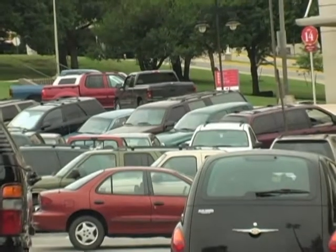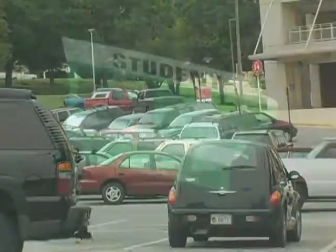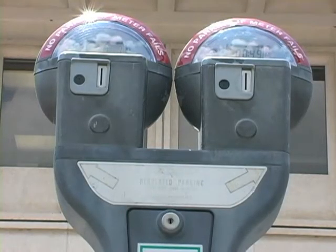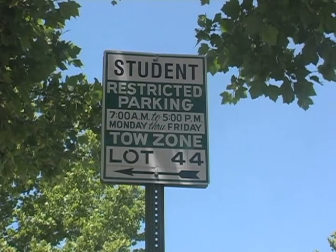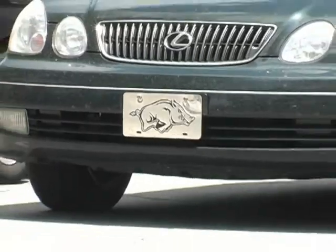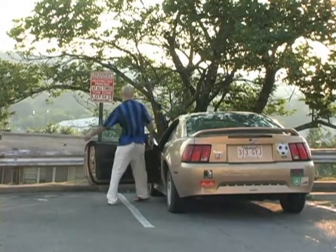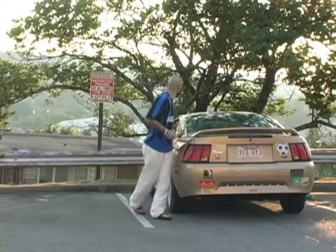Any motor vehicle parked on U of A owned or controlled property must either properly display a current U of A parking permit or park at a parking meter and pay the posted meter fee. Permits are valid only in authorized lots or zones designated by posted signs and only for the vehicle or person to whom they are registered. The responsibility of locating a legal parking space rests with the motor vehicle operator.